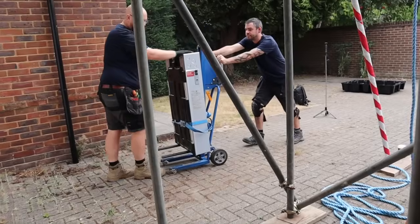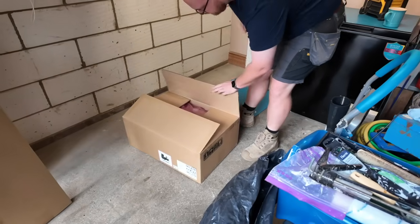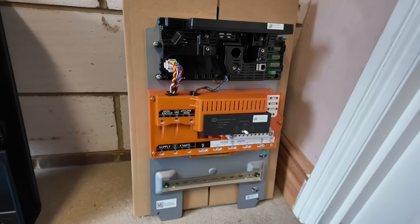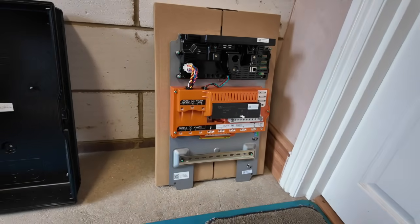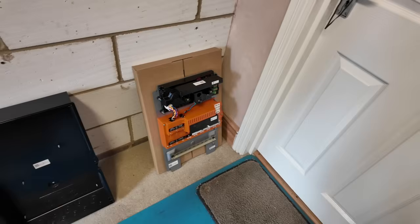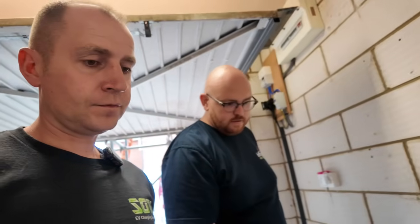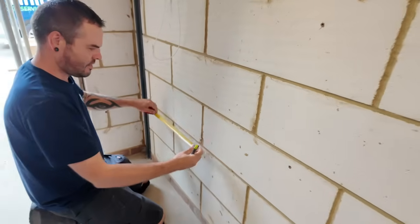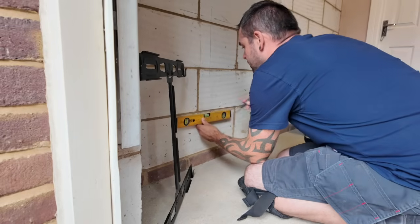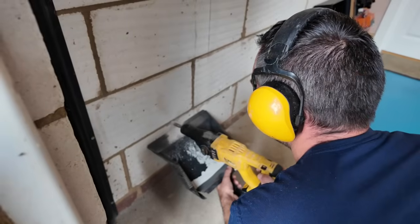So what does 13.5 kilowatt hours actually mean? That's enough stored energy to run an average UK home for around half a day. If you're only powering essentials like lights, your fridge, Wi-Fi and some sockets, it can last up to two or three days without needing a top-up. The battery uses lithium-ion-phosphate technology which makes it safer and longer lasting than older battery types. Tesla guarantees at least 70% of its original capacity even after 10 years of use.